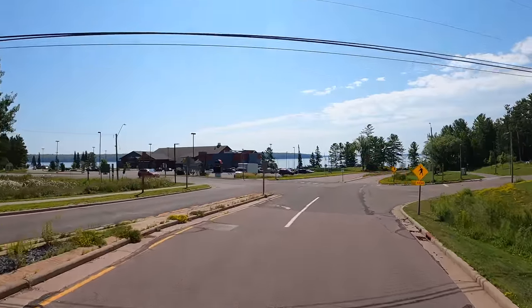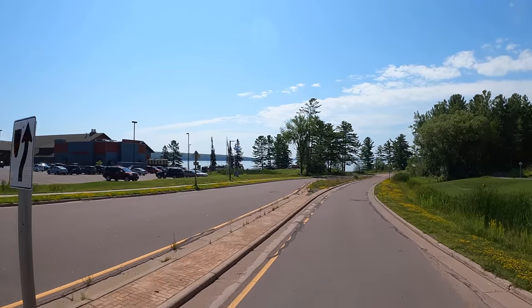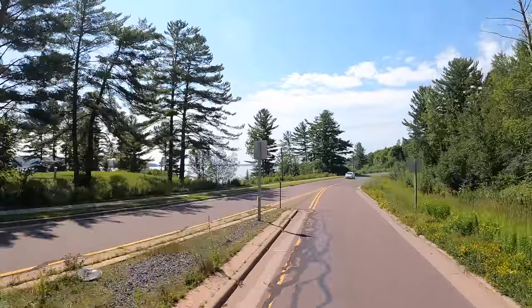Here's a beacon of the lake — this is a little town called Red Cliff. It's also an Indian reservation. We only have a few more miles and we'll be right in Bayfield.